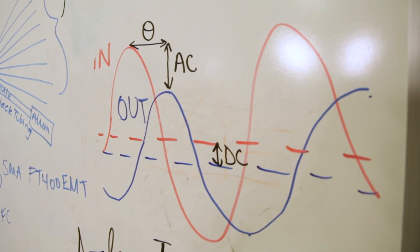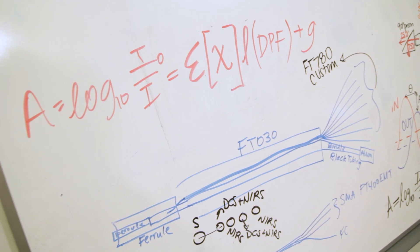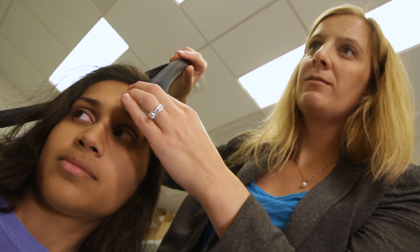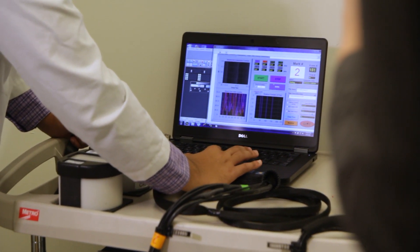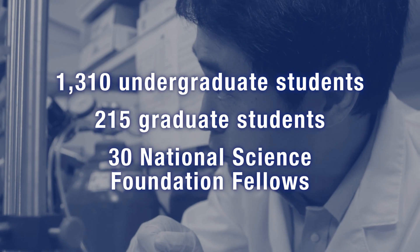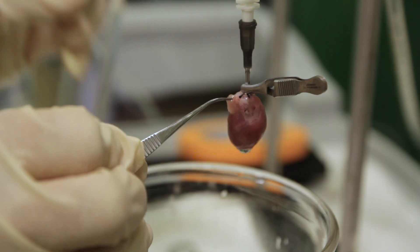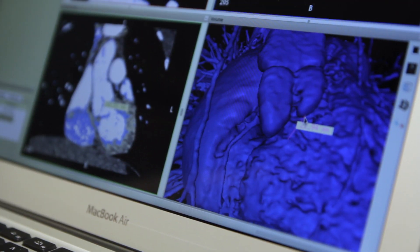The overarching goal of my research is to predict, treat, and ultimately to prevent brain injury in babies. Specifically, the technology that I'm developing is a light-based technique. It uses near-infrared light to measure blood flow in the brain, oxygen content in the brain, and also how well the brain is using that oxygen. The Coulter department is well poised to lead this effort to combine science, engineering, and medicine to solve global challenges such as cardiovascular and neurological diseases and cancer.